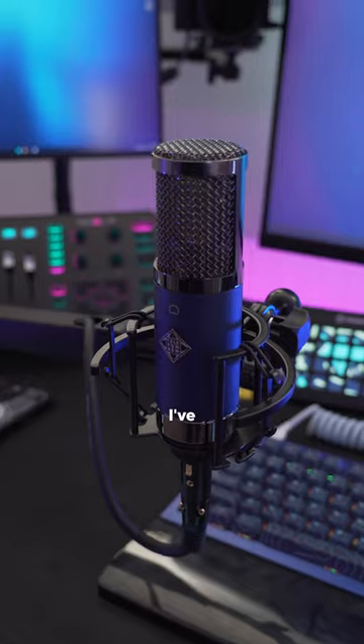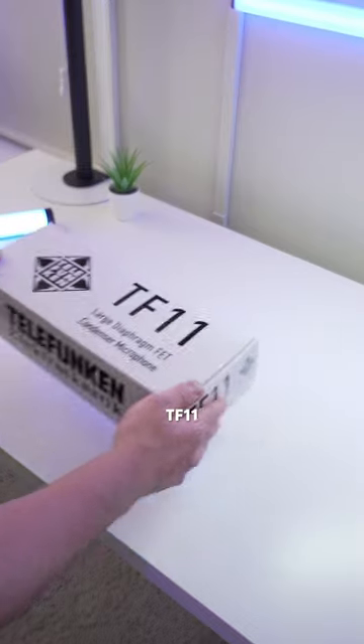This is easily the nicest microphone that I've ever used. It's called the TF-11, and it's from Telefunken.